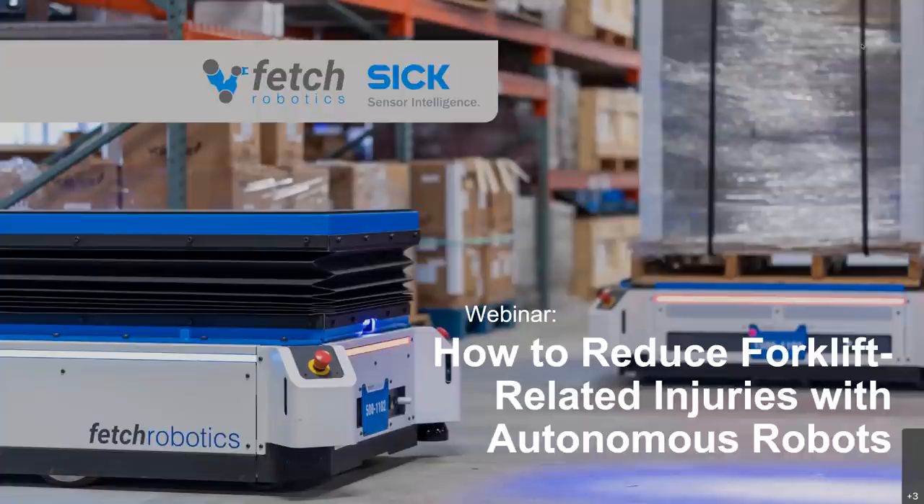In this webinar, you'll learn how Fetch AMRs equipped with SICK sensors can safely navigate among humans and other industrial equipment, how to improve safety and reduce forklift-related injuries, and so much more. Alex and Stefan, please take it away.